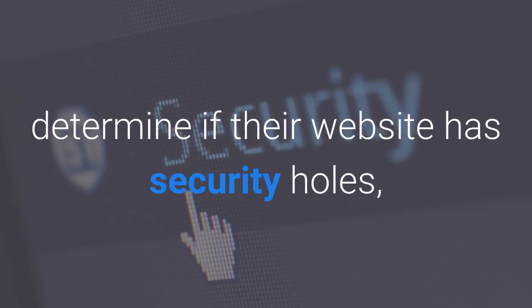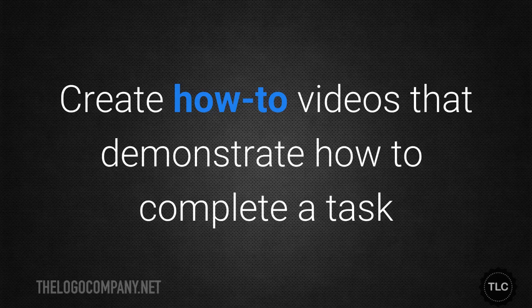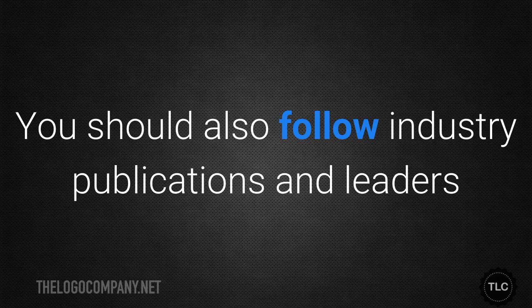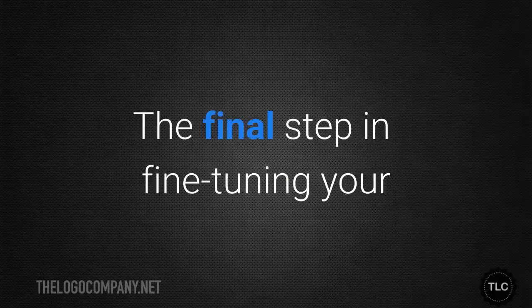For example, share a list of tools to help people determine if their website has security holes, which you can then help them fix. Create how-to videos that demonstrate how to complete a task or handle routine computer issues. In general, try to vary your content so that it's not all the same. You should also follow industry publications and leaders and share their content with your comments whenever appropriate.